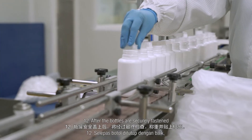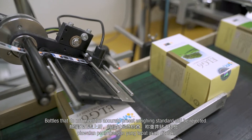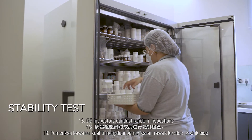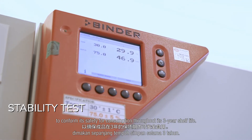Step 12: After the bottles are securely fastened, they will then pass through the final check, weighed, and labeled. Bottles that do not meet the accurate pre-set weighing standard will be rejected. Step 13: QC inspectors conduct random inspections of the finished product and perform regular stability tests to confirm its safety for consumption throughout its three-year shelf life.